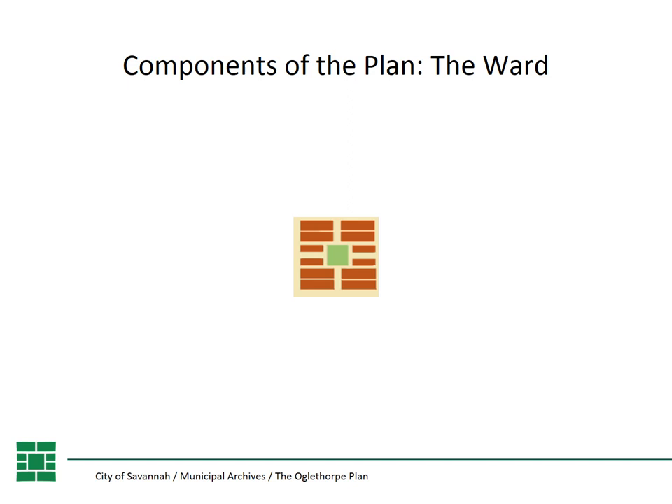Ward modules also allowed for growth as needed — we could add on as the town and population grew. Each ward was basically a neighborhood within itself. When the city government was established in 1789 and we had our first elections, we actually elected aldermen by ward, so each ward would elect an alderman to city council.